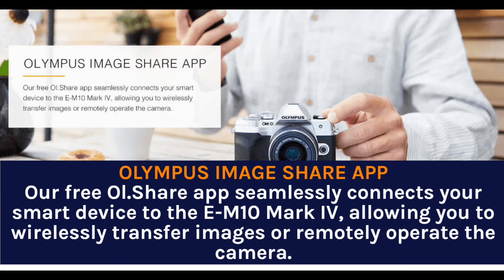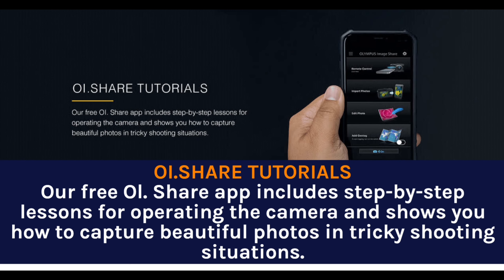The Olympus Image Share app seamlessly connects your smart device to the E-M10 Mark IV, allowing you to wirelessly transfer images or remotely operate the camera. The free Olympus Share app also includes step-by-step lessons for operating the camera and shows you how to capture beautiful photos in tricky shooting situations.